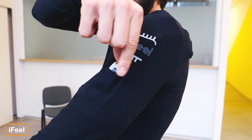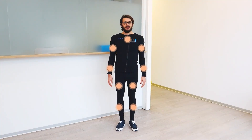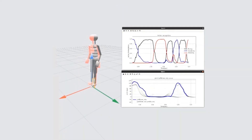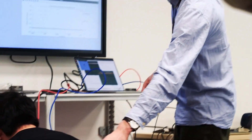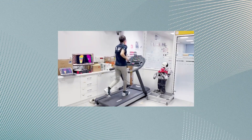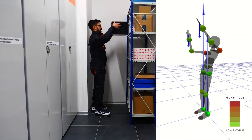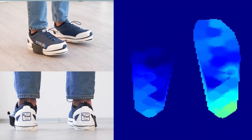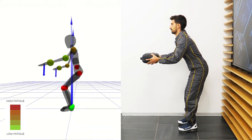The creators of the iFeel suit believe it represents the next big step in continuous health monitoring. They're working on two primary applications. First, the suit is geared toward rehabilitation — equipped with various sensors including biometric ones, it gathers critical data for physicians; for instance, it can predict fatigue levels. Second, the suit plays an important role in prevention, tracking posture and delivering tactile feedback if the user isn't standing or sitting properly. Additionally, the iFeel suit can control the humanoid robot Ayub3.